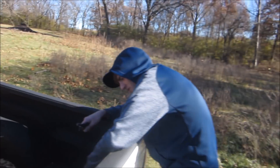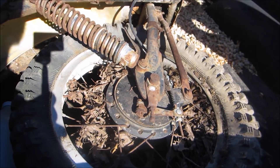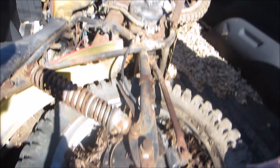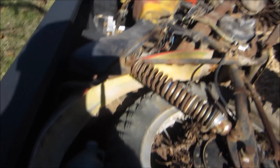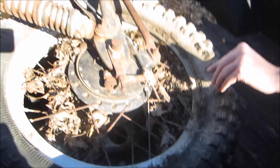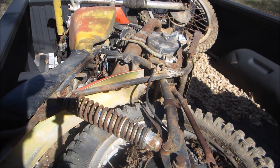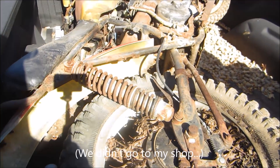Finally got it. We made it. Note to self: try to get closer next time, especially if you've got a seized-up back wheel. But it's in — that's all that matters. Are we going to my shop this time? Because I have more tools. Yeah. We'll see you there.